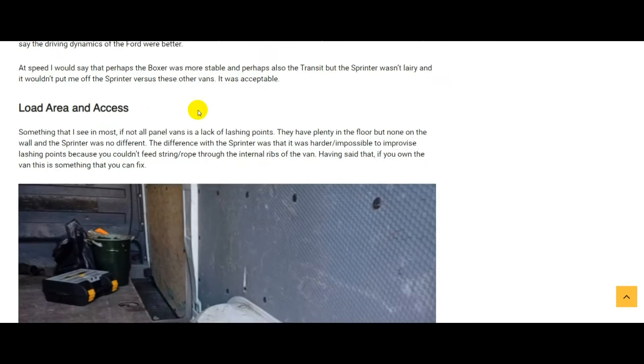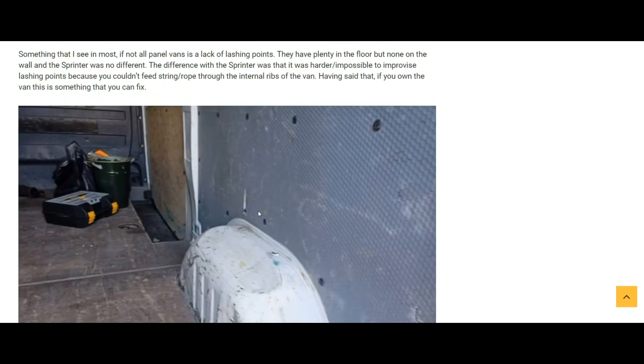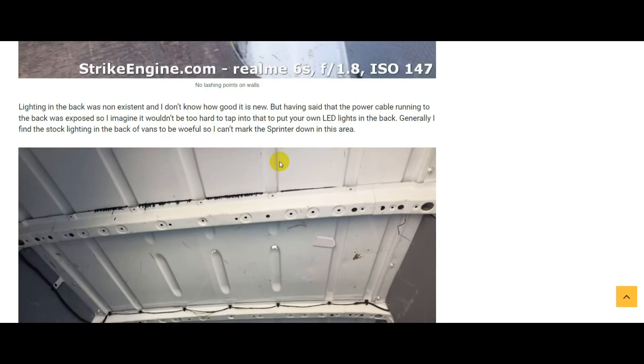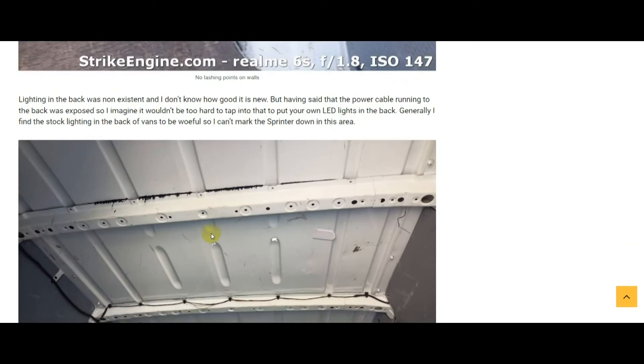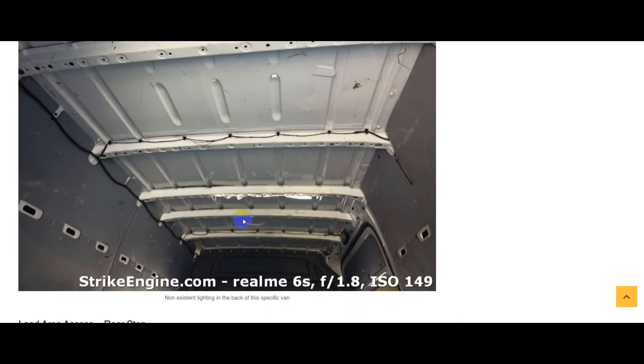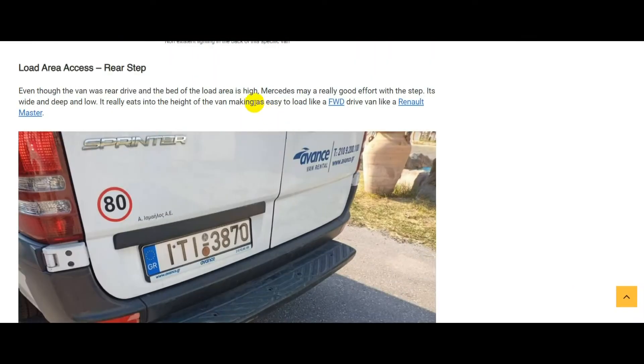Ride quality was normal in my opinion for a van. Load area and access — nothing really different here; lashing points are the same, so nothing to write home about. The Sprinter is the same as any other van in this category. Regarding lighting in the back — I'm not sure if something happened to this specific example, but there were no lights in the back. However, the wires are exposed back there, so tapping into those cables wouldn't be a big deal.